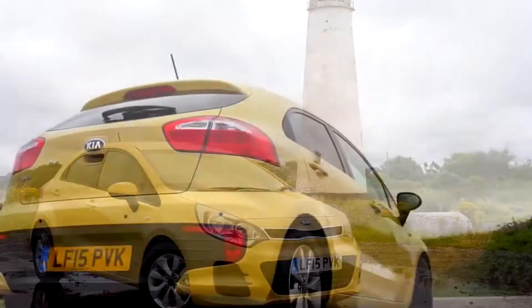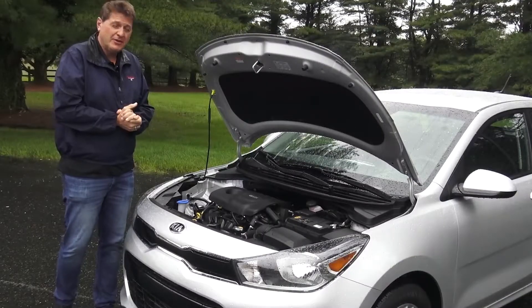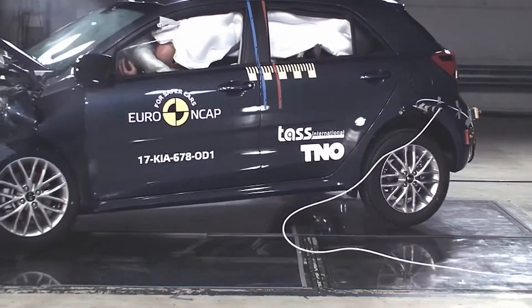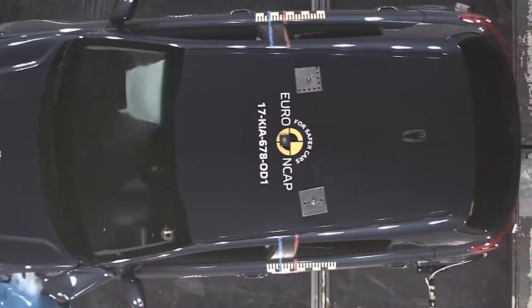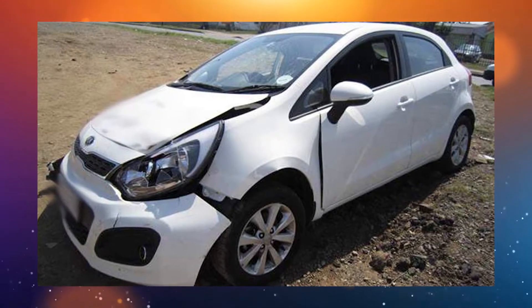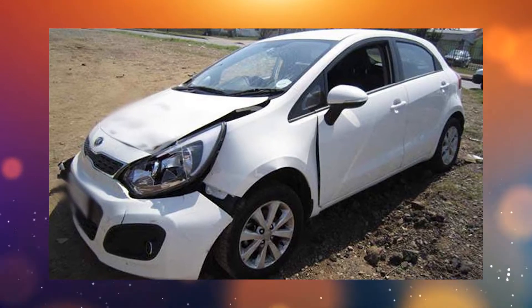Easily one of the biggest reasons for that is its size. It's honestly a really small car, and thus the safety features on it aren't the best. 87 deaths per million registrations, 38 per million were in single-vehicle crashes, 0 deaths per million single-vehicle rollover, 51 deaths per million multi-vehicle crashes.